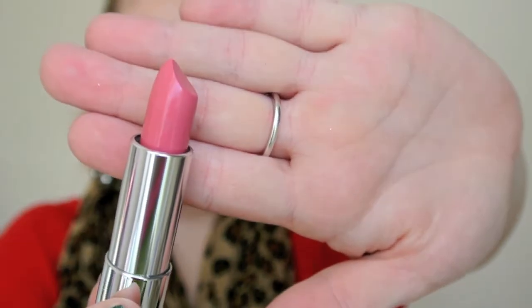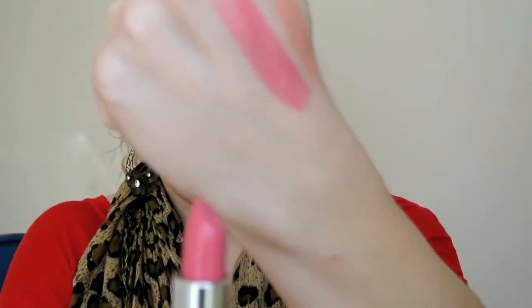Next one is 705 Blushing Bud, and this looks like a light rosy dusty pink. Here it is — it's very pretty, definitely one of my kind of colors. I am finding with the swatches I have to go back and forth a few times to get the color opacity; that might have something to do with the creaminess of these. It's just a very yellow-based light pink. Very pretty — I like that one.